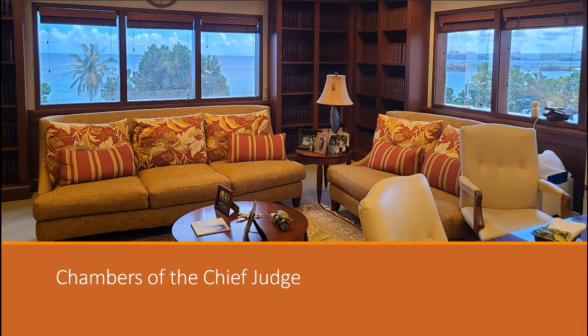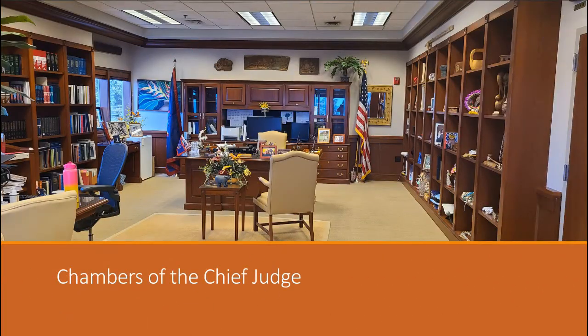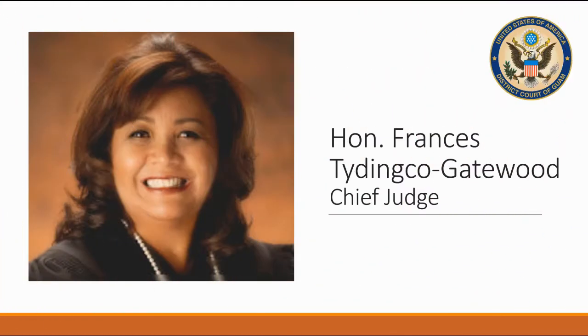Our Chief Judge is only one of two judges out of the 94 Chief Judges in the United States who also sits as a bankruptcy judge. Pursuant to the Organic Act of Guam, district judges in this court serve a 10-year term and then continue to serve until the President of the United States either replaces them or re-nominates them.